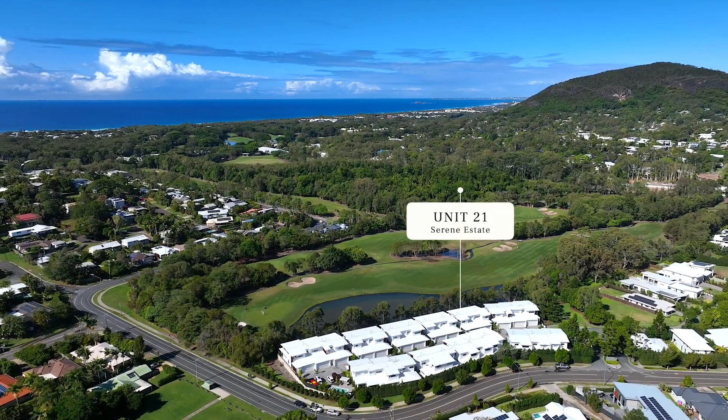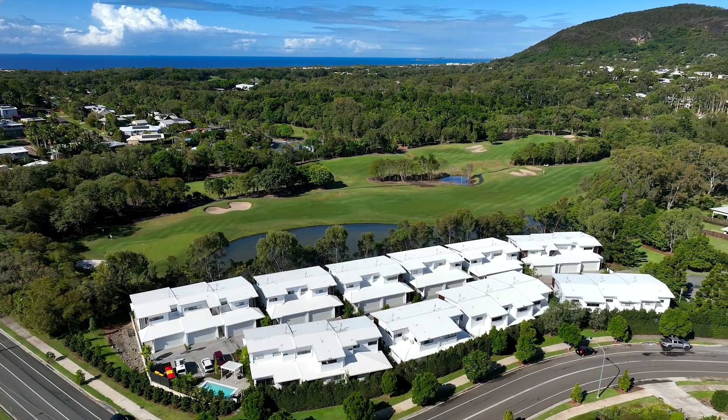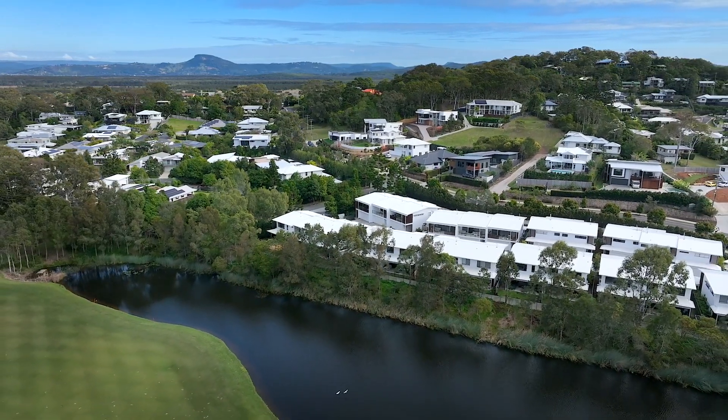Welcome to the exquisite, serene townhouses in Yaroomba, where comfort and natural beauty intertwine. With only 25 in the complex, Mark and I are excited for you to be the next buyer to own one of these luxury townhouses.